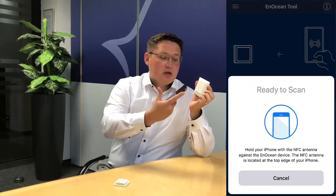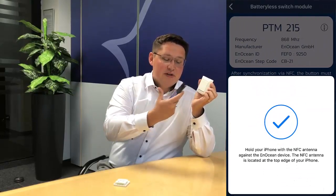To change parameters you simply scan the switch, and as you can see, the app works also through the plastics, so you can do the configuration even when the device is already mounted on the wall.